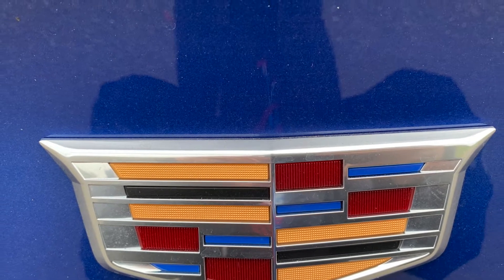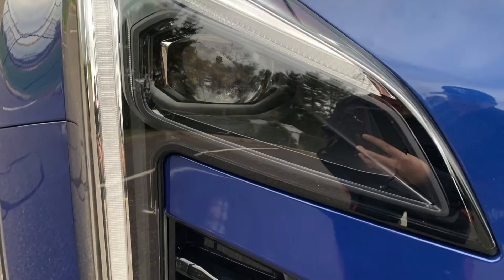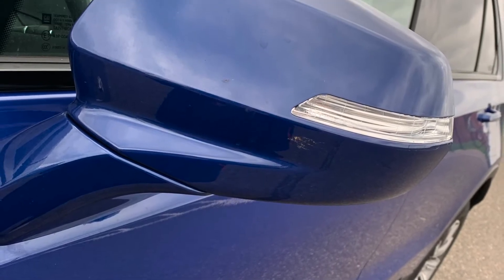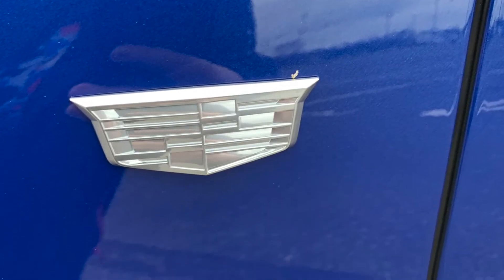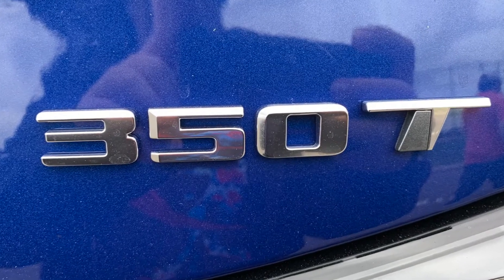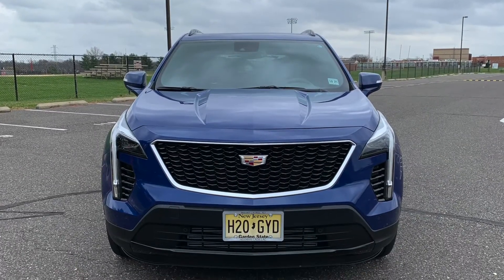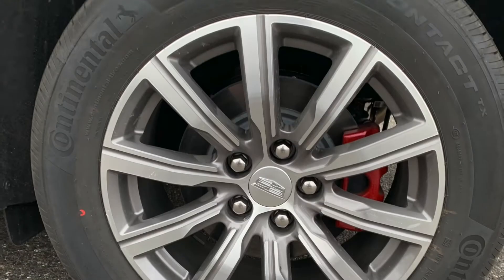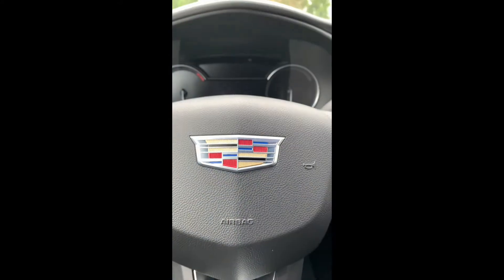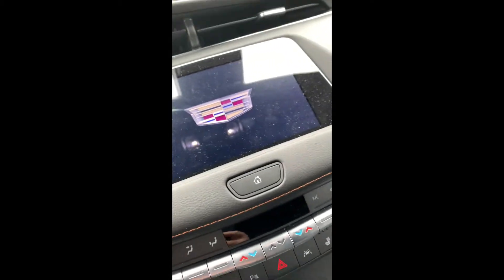This is a production of S.T.A.R.S. Hey guys, it's Keywords Cars here back with another video. Today we are in a 2021 Cadillac XT4.